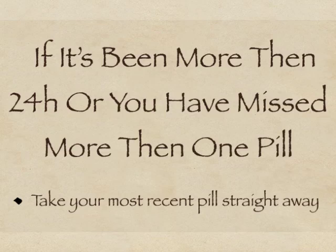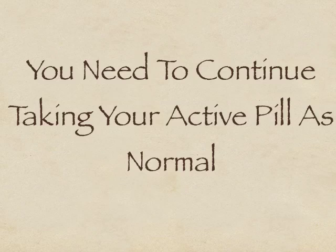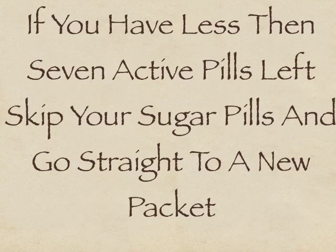If it has been more than 24 hours since you missed a pill, or you have missed more than one pill, it's a little bit more complex. First, you need to take the most recent pill straightaway and keep on taking your pill at the normal time. You will need to use another form of contraception for the next seven days and continue taking your active pills — that is, the pills that contain hormones. If there are less than seven hormone pills left in your current packet, you need to skip the sugar pills and start a new packet of the hormone pills when you get to the last active pill in your current packet. As you are skipping the sugar pills, you will miss your period this cycle, and you will get your period on the next packet of pills when you get to the sugar tablets.